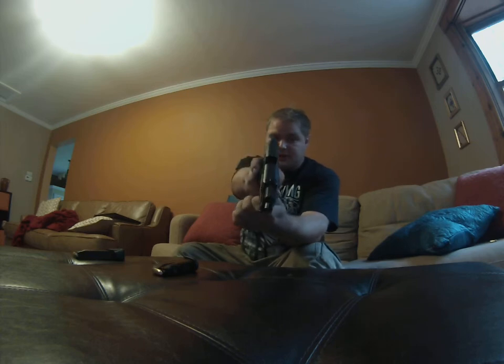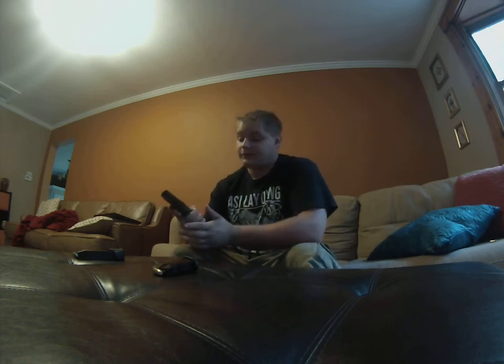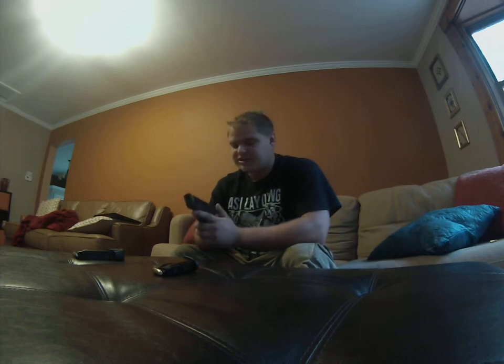I'm going to go ahead and safety check it for you guys — there's a full magazine, but there's not one in the chamber, so it's completely empty. The other thing with this is I've kind of got girly hands for being a guy, and I need something that's going to be comfortable in the hand, which is part of the reason I love this gun. It's got interchangeable back straps, and it's not an overly thick gun, so it fits my hands perfectly. That was the biggest selling point — it fits my hands perfectly, plus it still gives me a full-size mag.